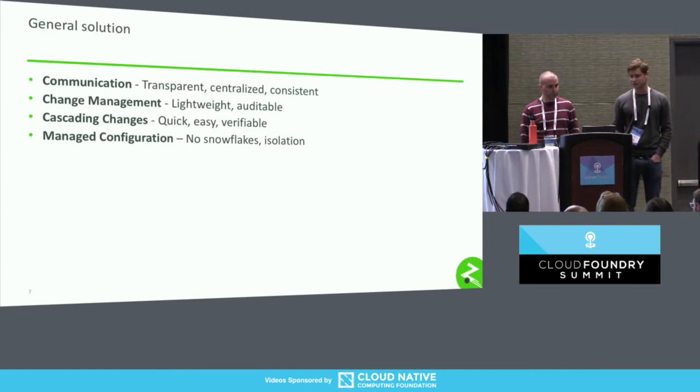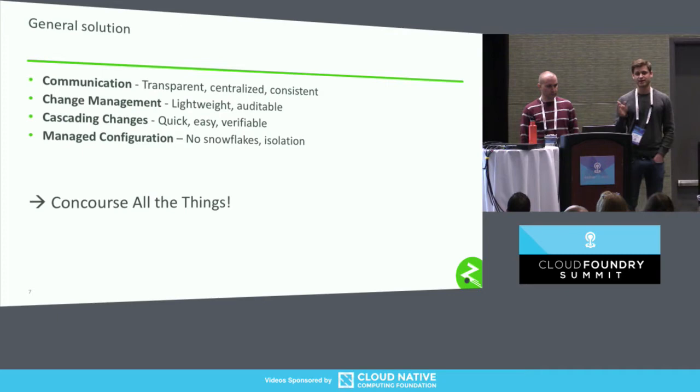So we chose to Concourse all the things. The general solution I'm going to show does not contain all the ways in which we use Concourse, because we use it across our entire system, our infrastructure, everything. It's going to show a high-level idea to give a flavor, and then we'll try to give you some scenarios about how we actually use Concourse so you might be able to use it in your organization.